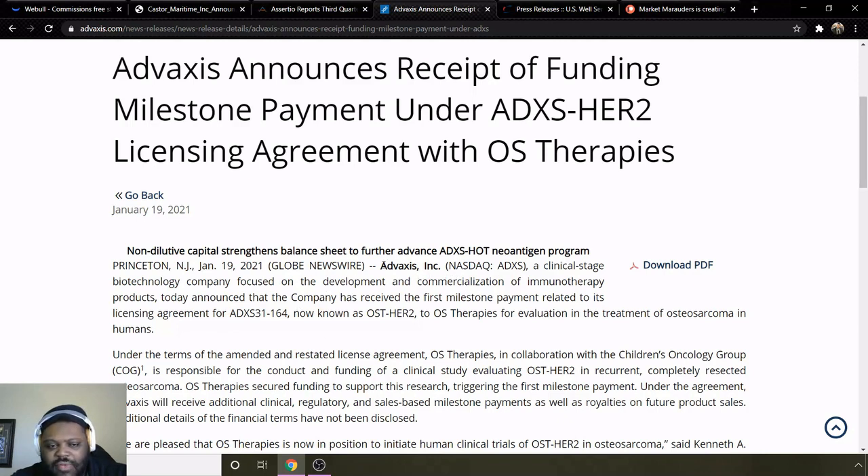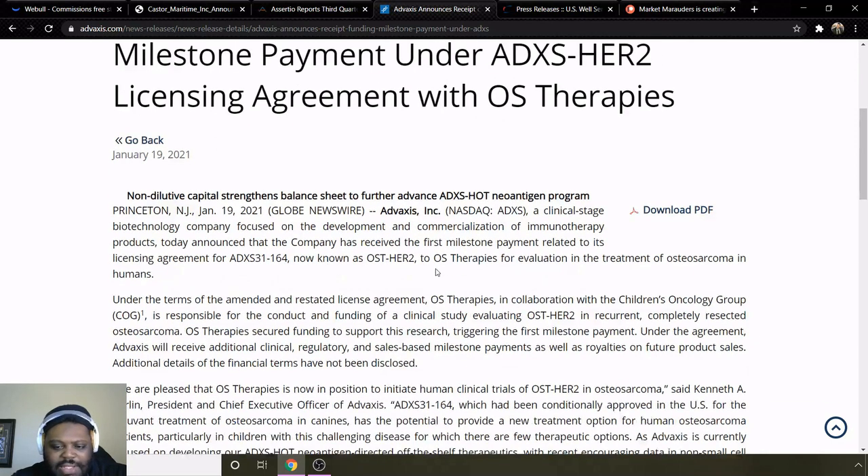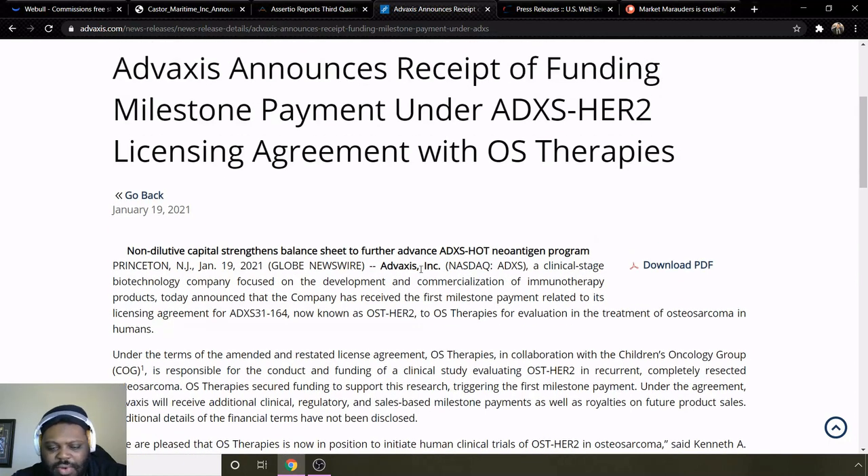I'll be looking for more updates from this — it's pretty recent news. One thing I didn't see is what stage they are in. Usually with pharmaceuticals it goes phase one, two, three, and then a potential IND or NDA. Hopefully they'll give more information on that, but I'm still going to be watching ADXS for some potential movement based on this article.